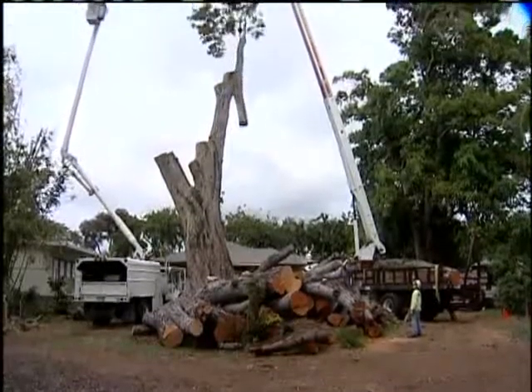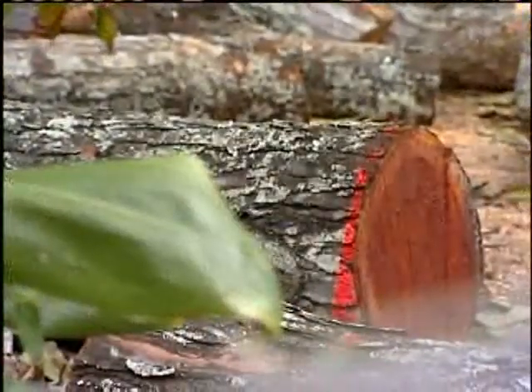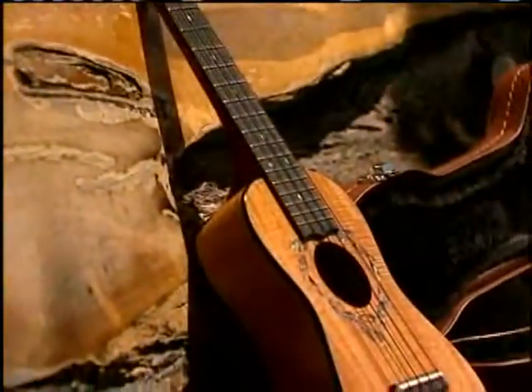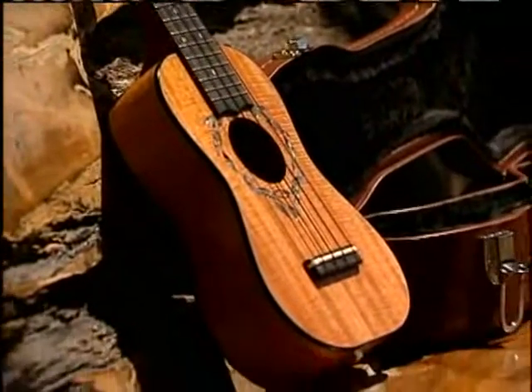Much of the wood was good — not just good, it was superior wood with lovely grain, some of the best wood in the world for making fine furniture. Local craftsmen are using some of the wood to make musical instruments like this ukulele.